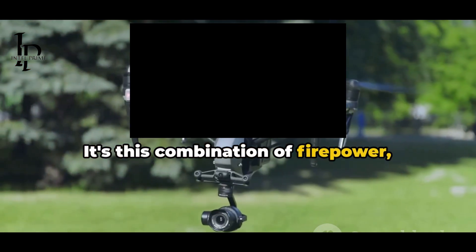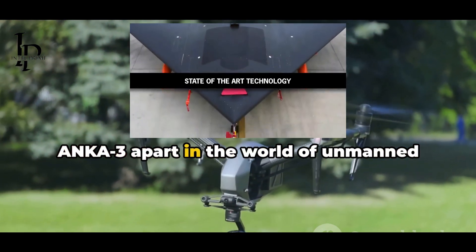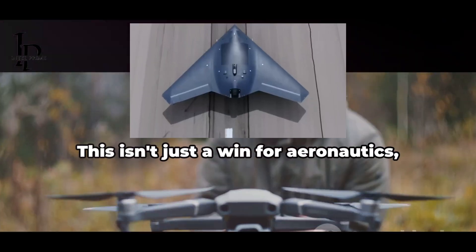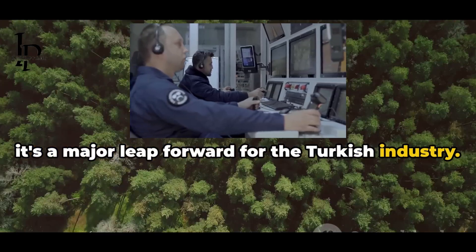It's this combination of firepower, flexibility, and endurance that sets the Anka 3 apart in the world of unmanned aerial vehicles. The Anka 3's capabilities are a testament to the advancements in aeronautics — and this isn't just a win for aeronautics, it's a major leap forward for the Turkish industry.